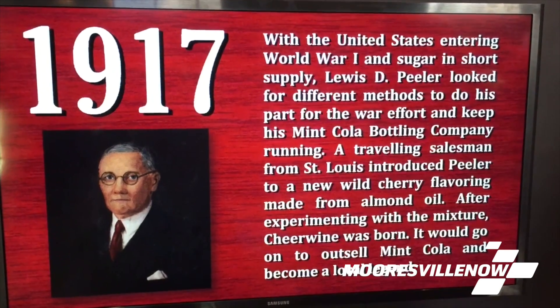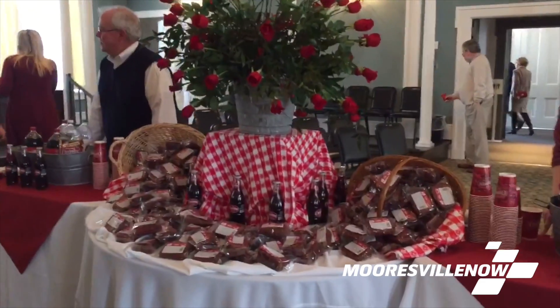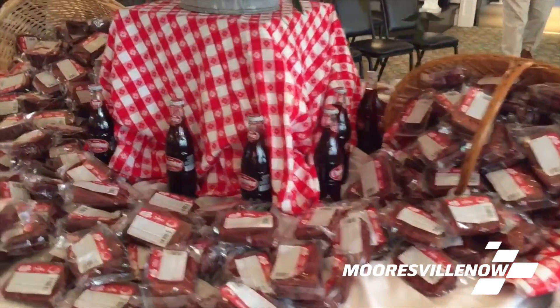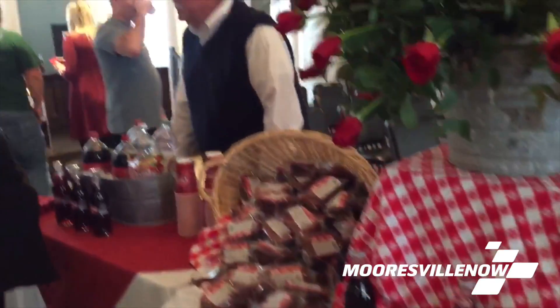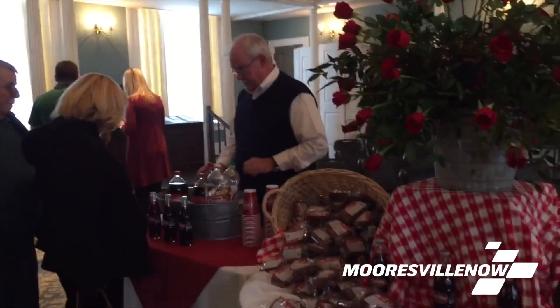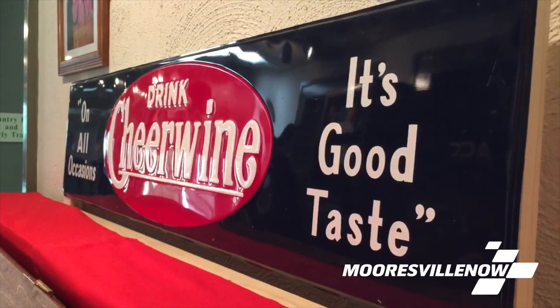Today we are celebrating the opening of our Cheerwine exhibit here at the Rowan Museum, and the Rowan Museum has done a great job showcasing Cheerwine's history for the past 100 years. We encourage everyone to come check it out and learn about Cheerwine history in Salisbury. We're going to be celebrating year-round on Cheerwine's 100th anniversary — we'll have some exciting things coming out, so stay tuned. For more updates, check out Cheerwine's website at cheerwine.com.